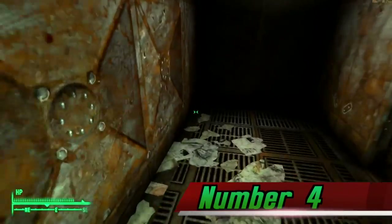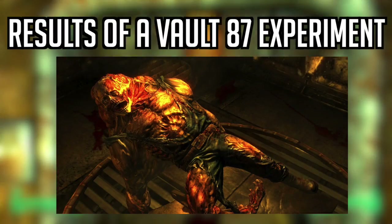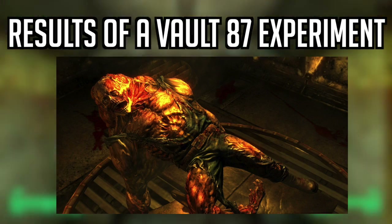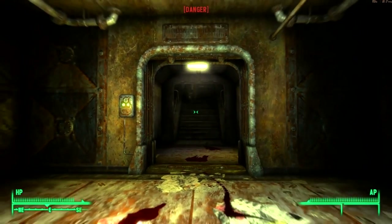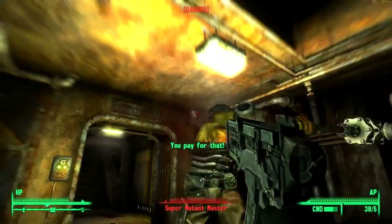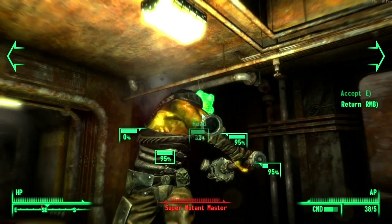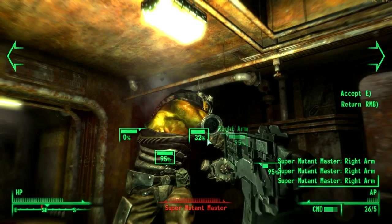Number 4. Speaking of FEV, FEV was part of the evolutionary experimentation program that took place inside Vault 87. The modified strain of FEV found in Vault 87 is the source behind Super Mutant Behemoths. Since Super Mutants are, for all intents and purposes, immortal, they continue to grow bigger and bigger as they age, suggesting that Super Mutant Behemoths are the oldest of the Super Mutants.